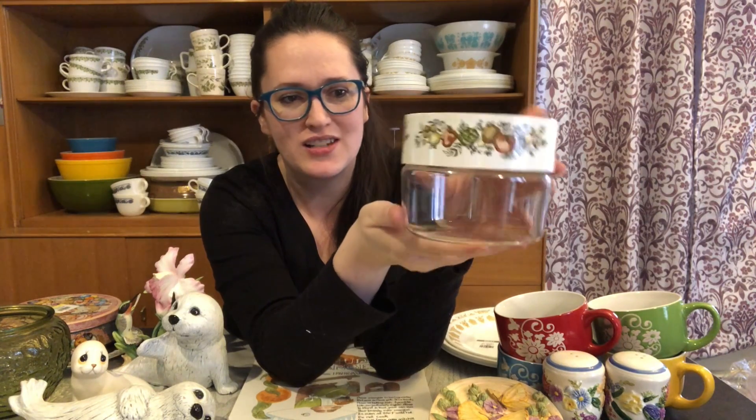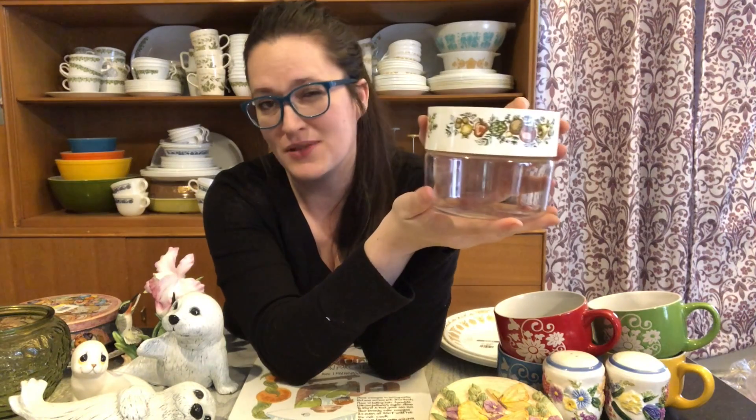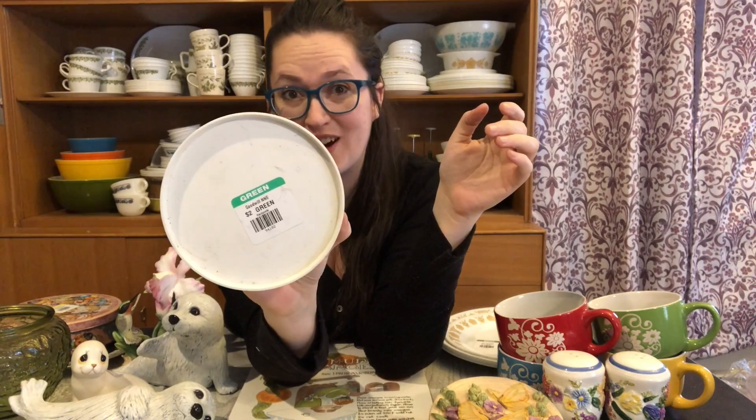It is a Spice of Life see-and-store Pyrex container and I don't come across these too often. When I do, they're usually the smaller size. I have one other in the Spice of Life — I think it's the verde green color. I do collect Pyrex, so I was happy to get this and I only paid $1.50 for it.